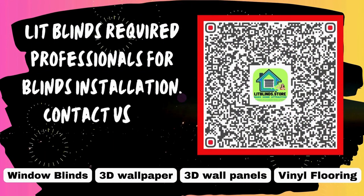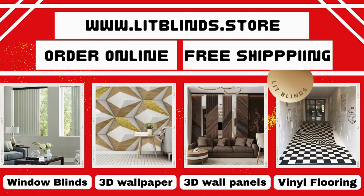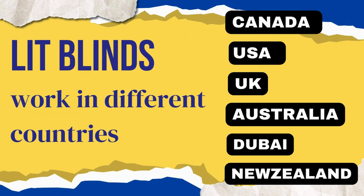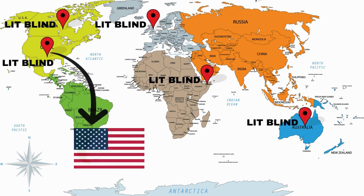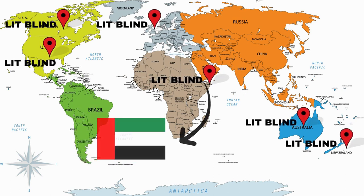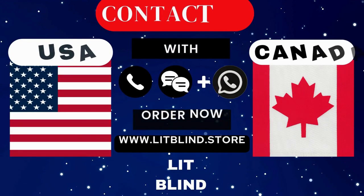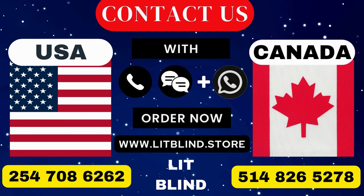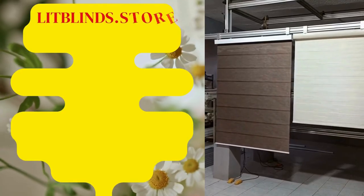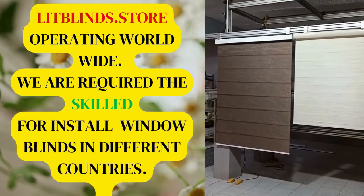Lit Blinds requires professionals for blinds installation. Contact us to become our partner. Order online with free shipping. Lit Blinds operates in Canada, USA, UK, Australia, New Zealand, and Dubai, providing free shipping and 50% off in each country. Order quickly to save. Contact us: Canada 514-826-5278, USA 254-708-6262, or email islipblinds@gmail.com. Lit Blinds Store operating worldwide — we require skilled workers to install window blinds everywhere.